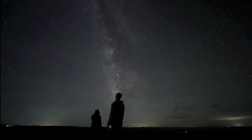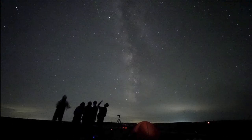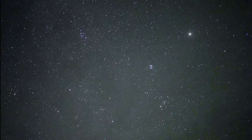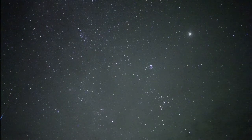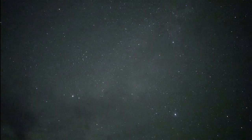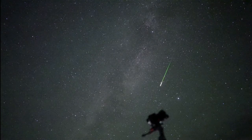One good thing for the Geminids coming up in December is that they will have a very close to new moon, meaning there won't be a moon in the sky to brighten it, allowing many more meteors to be seen. For the Perseids this year, we did have a first quarter moon, but by the time it set a little after midnight, you were able to see a larger number of meteors because the sky was darker.